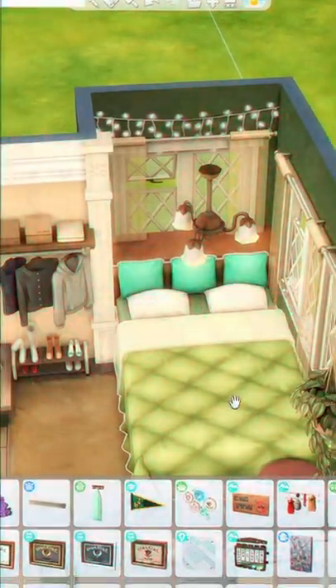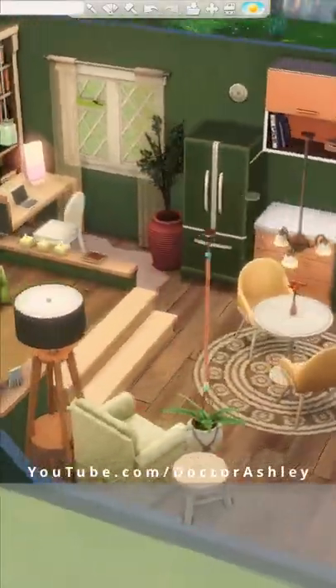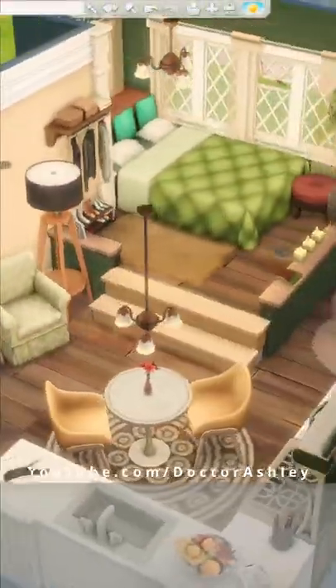Are you a Taurus and does this sound like you? Let me know in the comments which zodiac sign I should do next, and don't forget to check out my YouTube channel for even more Sims 4 builds.